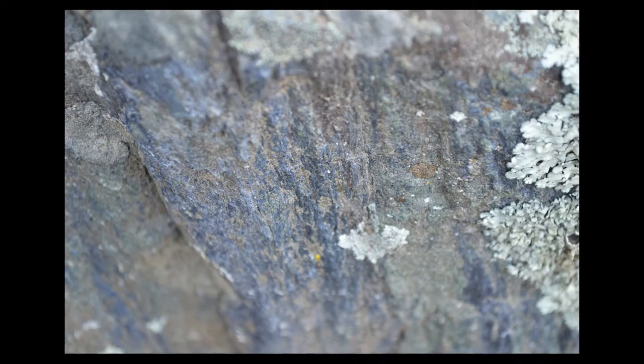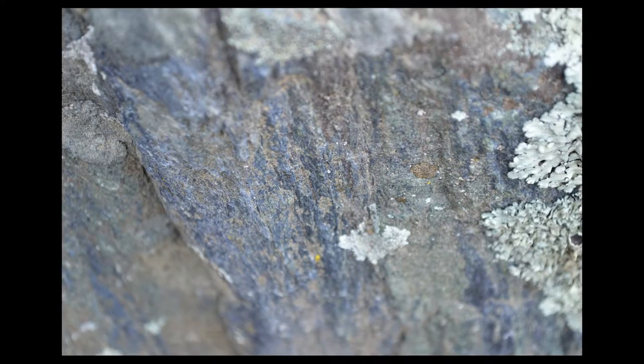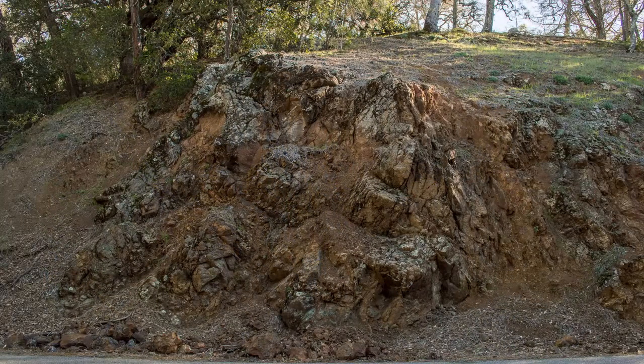If you look carefully at the rock, you can see the little mica grains — the sparkly grains — that have all been squeezed into a straight line. You'll see bluish and greenish color; those are minerals from very low-temperature, high-pressure metamorphism. So that's our blue schist on Mount Diablo.